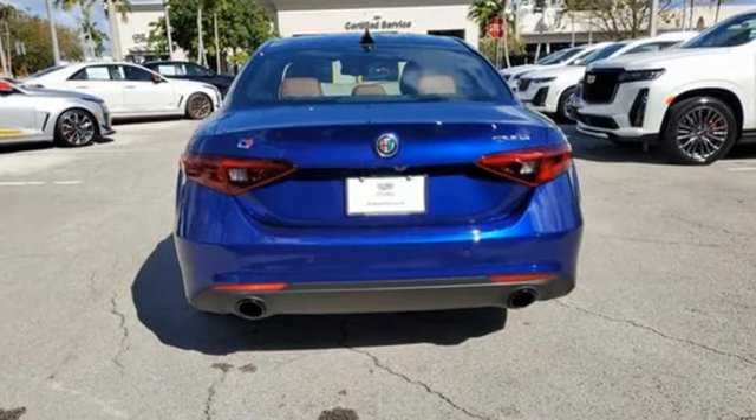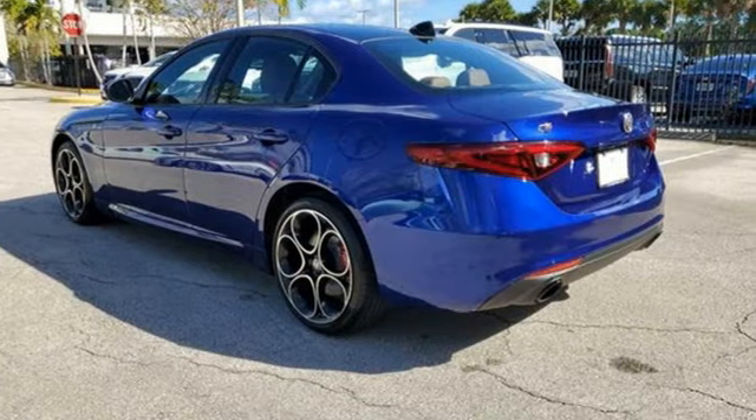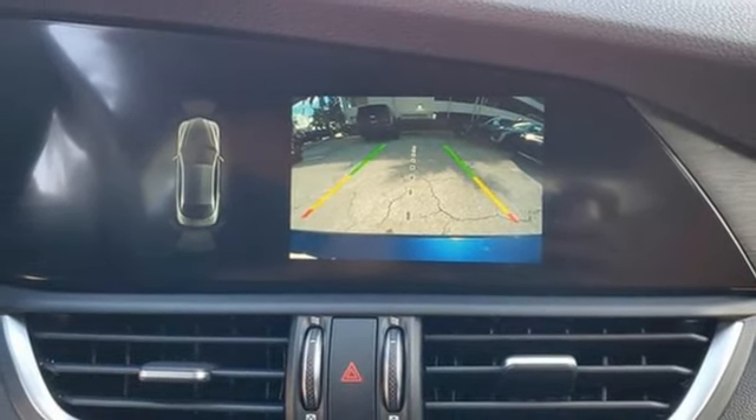And get ready for an impressive combination of features: integrated navigation system with voice activation, heated leather bucket seats, memory exterior door mirror settings, aluminum wheels, and automatic transmission.